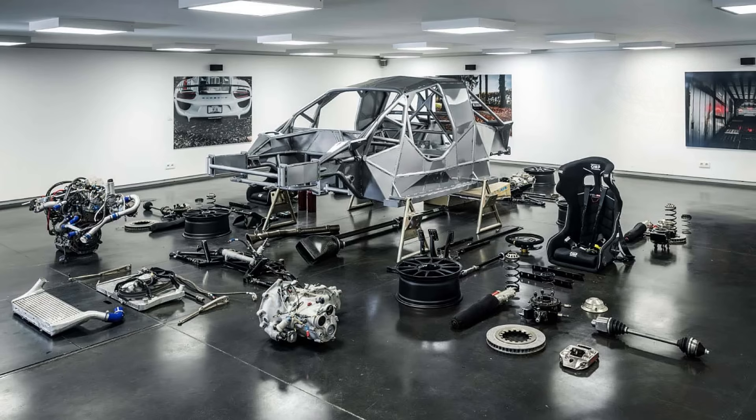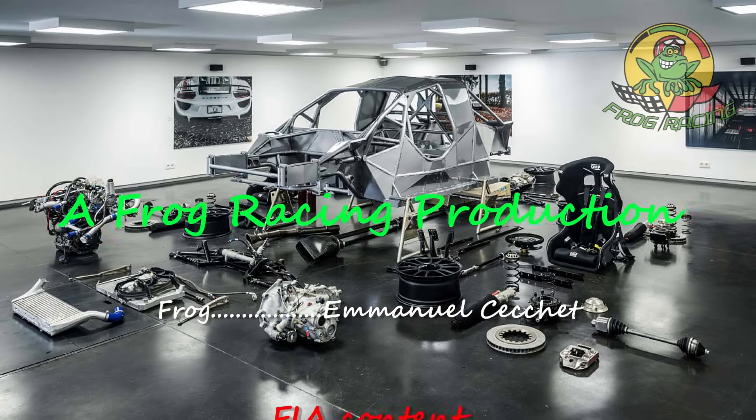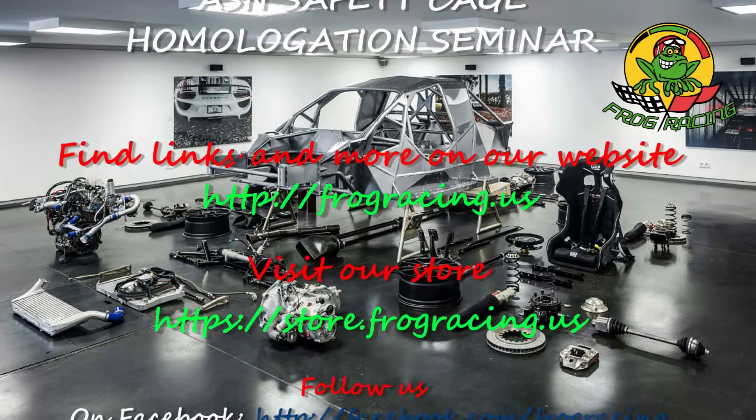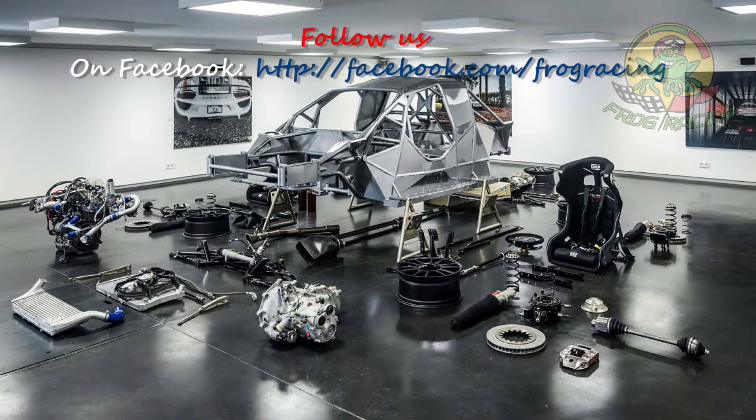I would like to hear your comments and what you think about this new cage design. Please feel free to post in the comments, give this video a like, and subscribe to the channel if you like this content.